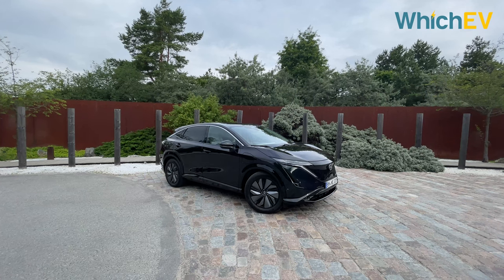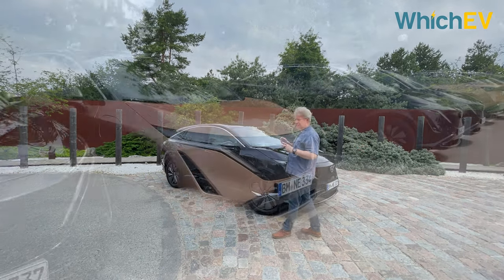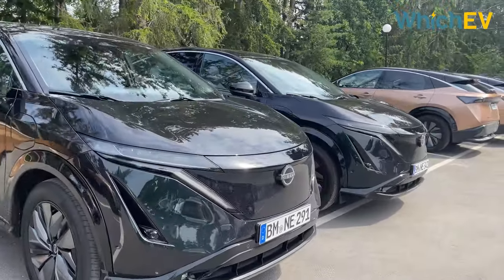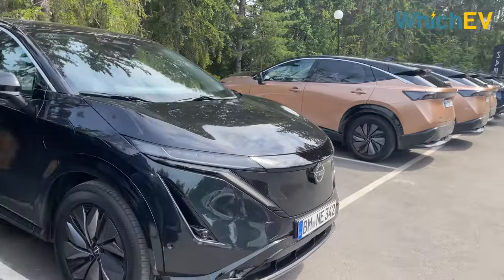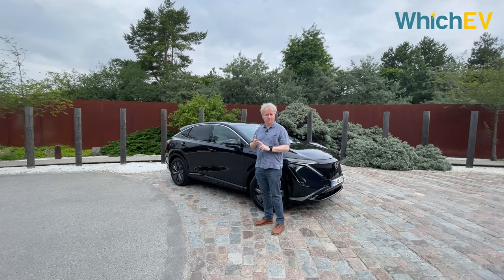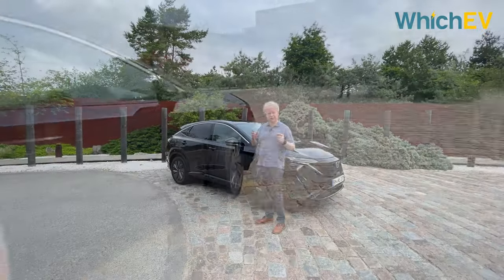Since launch they've actually simplified the models they're going to deliver of the Ariya. There are now only three versions and two trim levels. You have the 63 kilowatt-hour battery and the 87 kilowatt-hour battery, and there's a front-wheel drive version and an all-wheel drive e-force version.